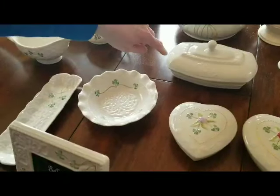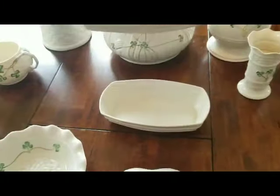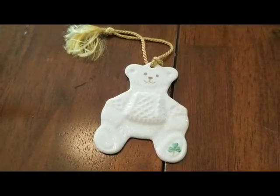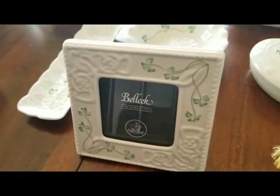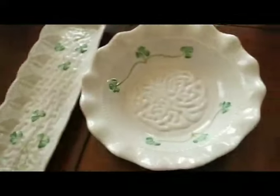I also have my butter dish — I use this all the time in my kitchen, it has a little Claddagh symbol on it, I use that every day. I also have a little Christmas ornament, a little teddy bear — he's really cute. I've also got a photo frame with little shamrocks on the outer edge.